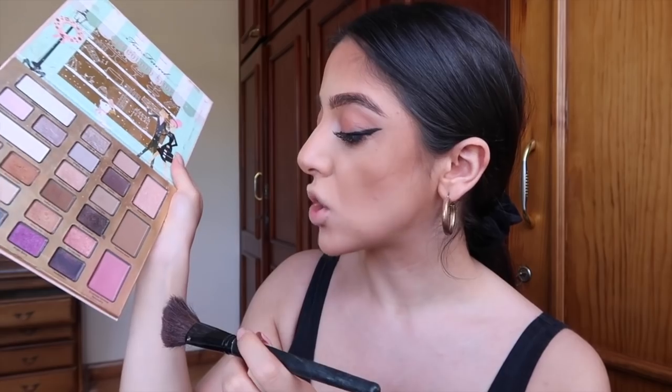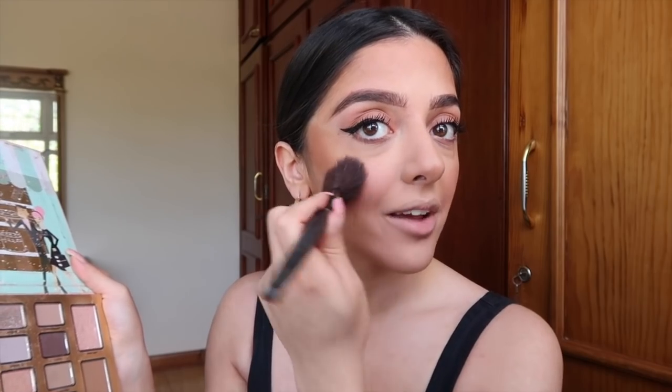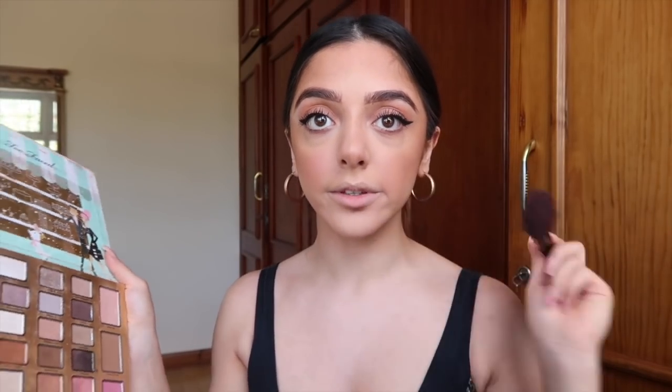This is my favourite blush ever — the Too Faced Chocolate Covered Strawberry Blush. I just dab it on this old brush that I love. I bring it up to the sides of my nose and it gives you this really cute look.